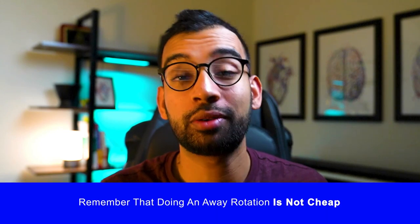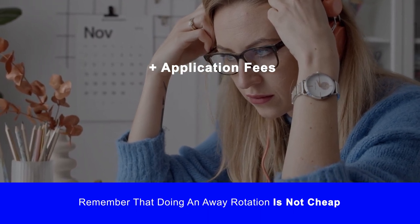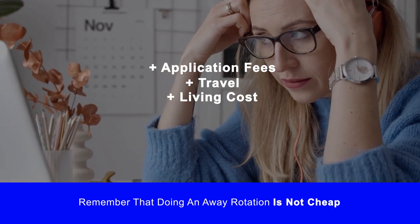Finally, doing an away rotation is by no means cheap. Not only do you have to pay application fees — which vary depending on how many programs you apply to — but also the cost of traveling to that institution, especially if it's in a different state or across the country, plus living costs for those two to four weeks. This doesn't even include the money you'll spend on residency applications and traveling for interviews. So it's very important to save as much as possible beforehand, and be critical about whether this is truly a program you want to go to — rather than just applying for the prestige of saying you did an away rotation there.